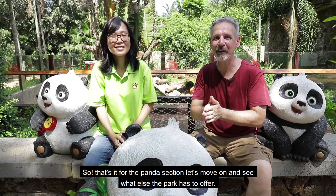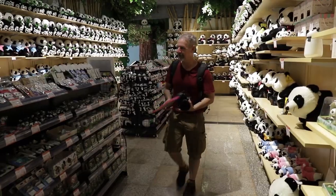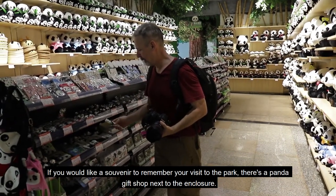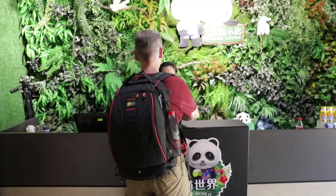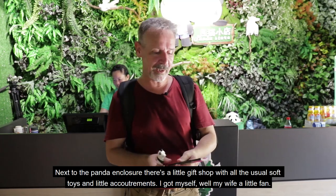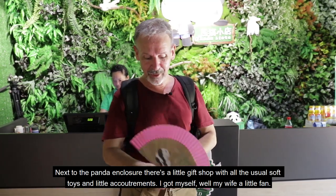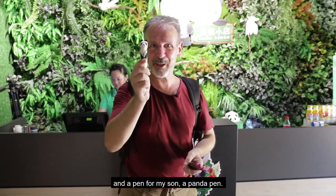So that's it for the panda section. Let's move on and see what else the park has to offer. If you'd like a souvenir to remember your visit, there's a panda gift shop next to the enclosure with all the usual soft toys and little accoutrements. I got myself — well, my wife — a little fan, and a panda pen for my son.